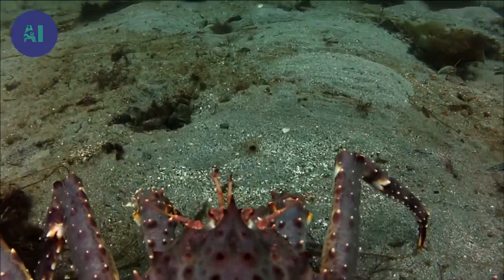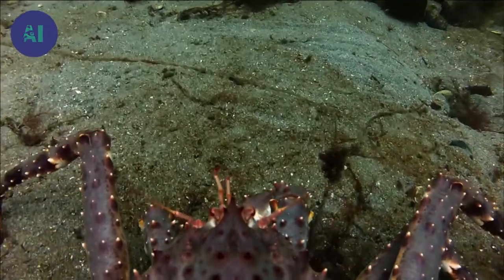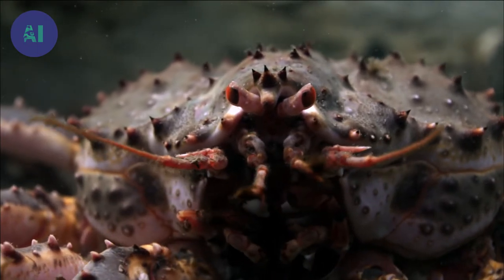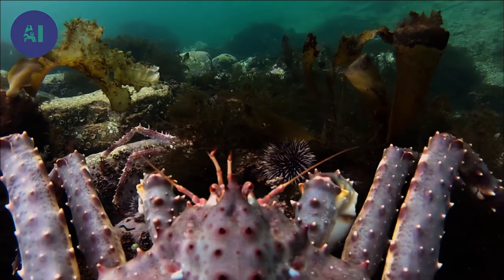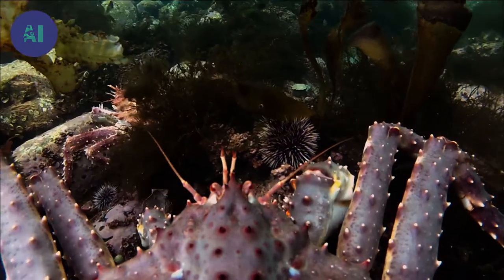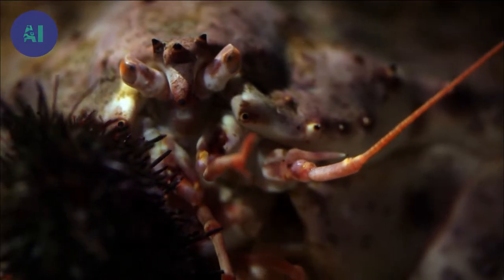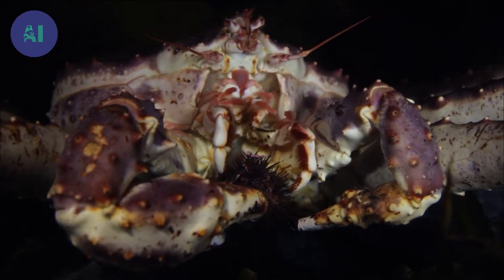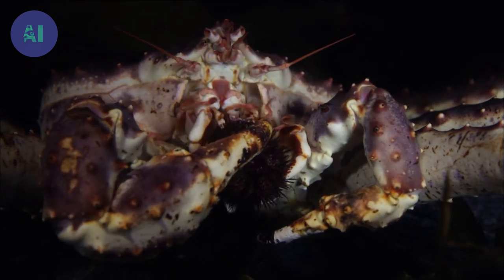The crab lurks on full alert in the hunting area. Having detected prey using its antennae, it comes across a sea urchin and cracks the shell open in just a few seconds. The shell gives the crab the calcium it needs to strengthen its own shell.